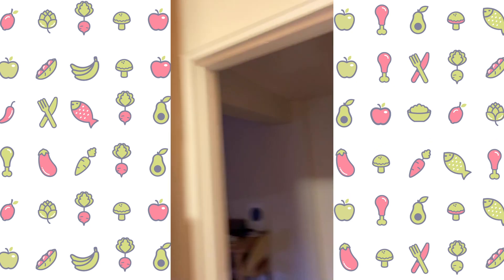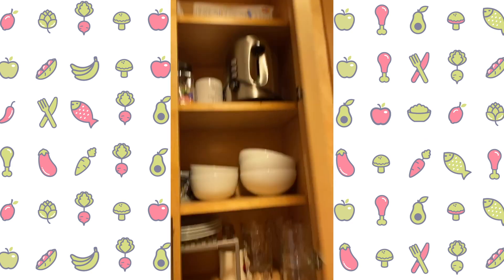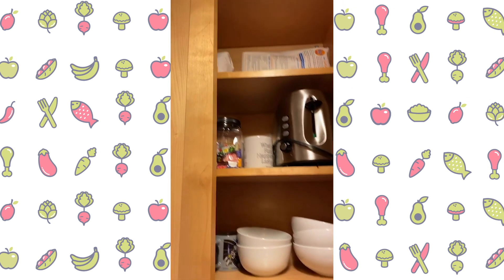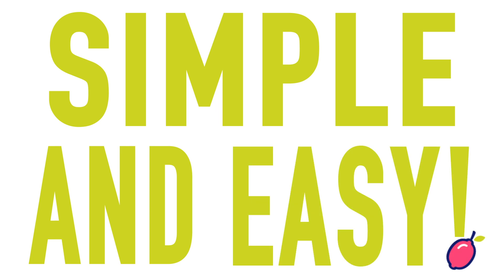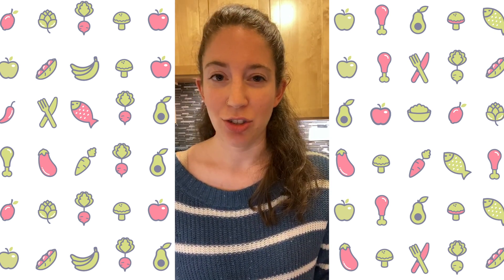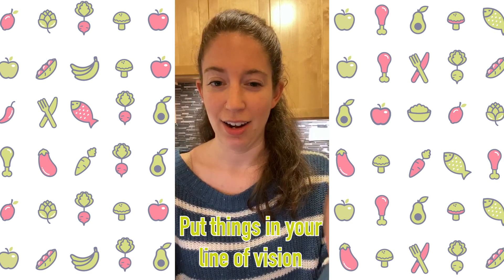Those are my three cabinets. I do have one more just in case I need extra space, with some bags of flour up there. But that's where all my food lives — really simple and easy. I probably go through my pantry once every few months to reorganize. While we're all stuck at home, this may be a really good time to go through everything and try to put the stuff you want to use first in your line of vision.